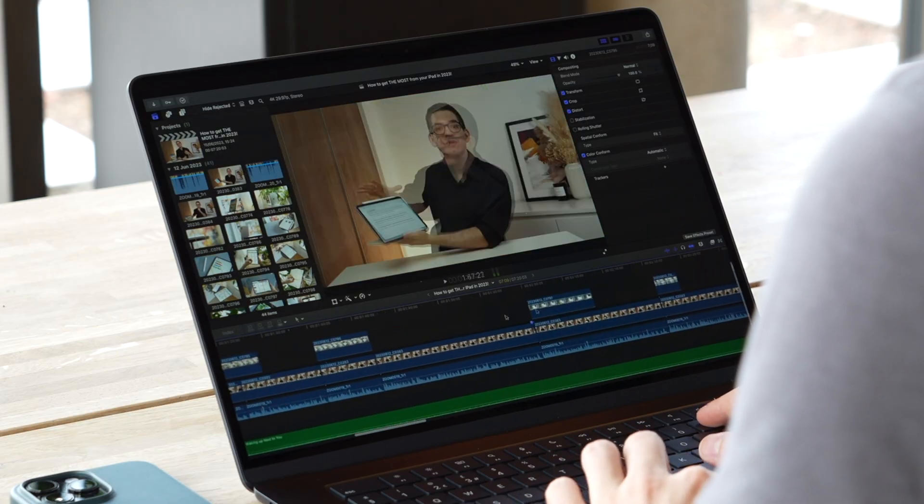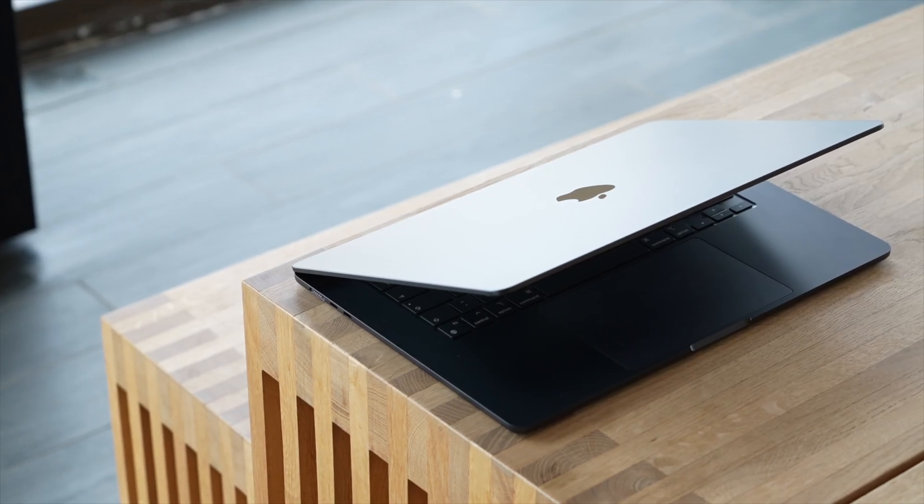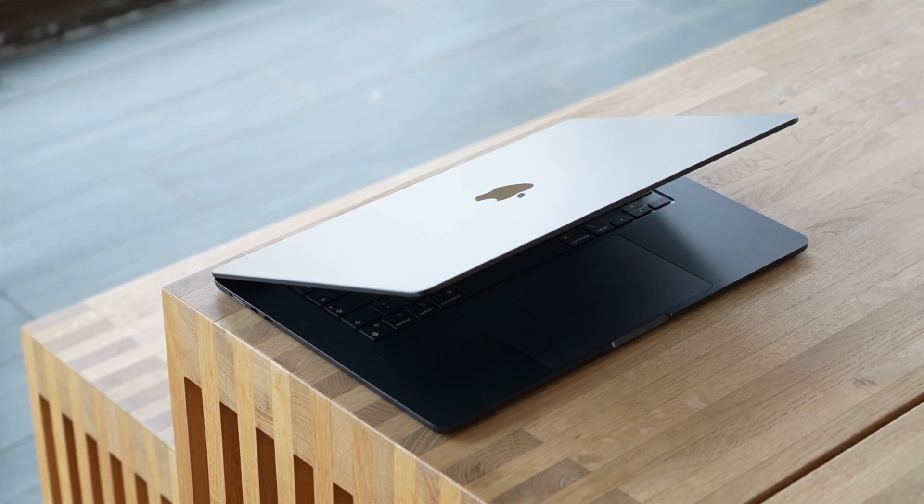The 15-inch MacBook Air won't replace the 14 and 16-inch MacBook Pros, but this example shows that the 15-inch MacBook Air is not only capable of running pro-grade creative apps — it can actually do it really well. For the occasional 4K edit, the 15-inch MacBook Air is more than capable. And even without a fan, the M2 Air never got hot — warm, yes, but still comfortable enough to keep on your lap. During normal mixed day-to-day productivity use, it never even gets slightly warm.